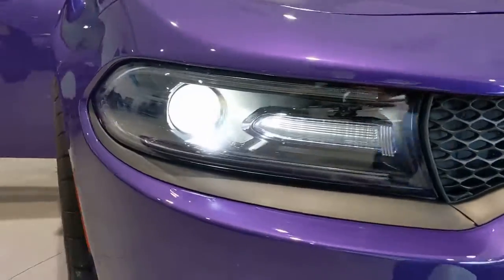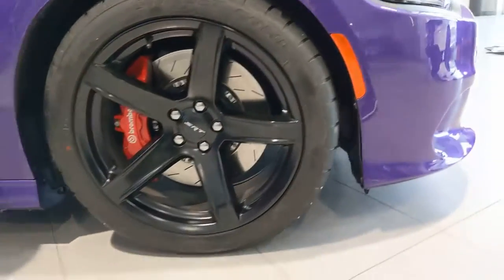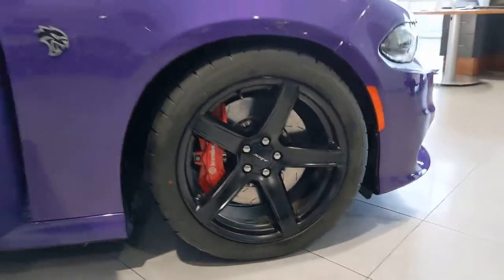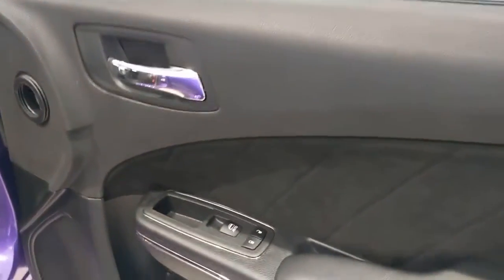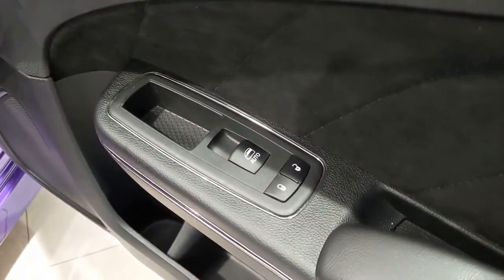The Dodge Charger — the powerful high-performance muscle car with four-door convenience, technology that keeps you safe and connected, and surprising fuel efficiency. These are just some of the great options this vehicle comes with.